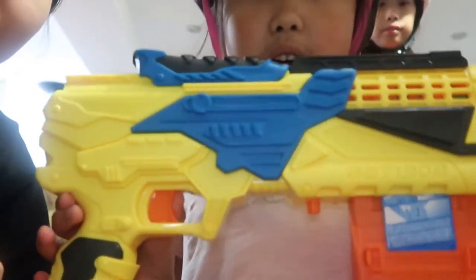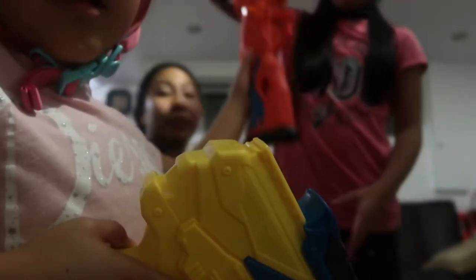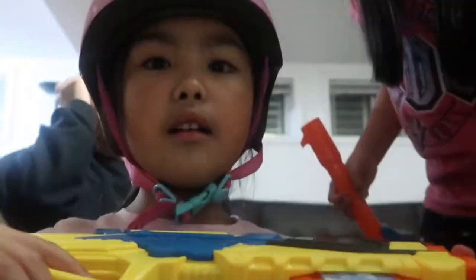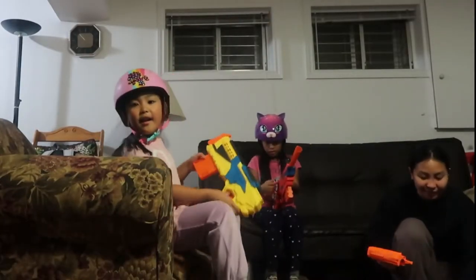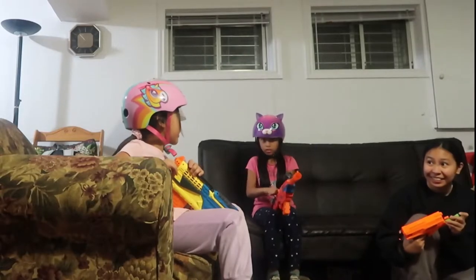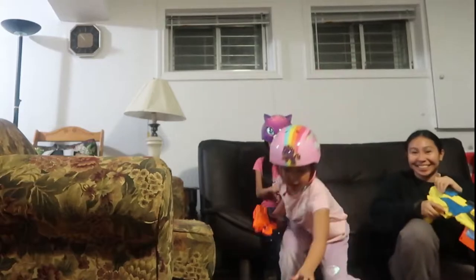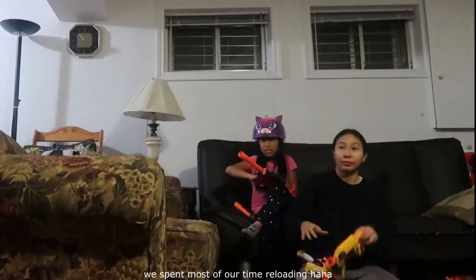These Nerf guns - we're playing with them. This one's called the sniper, super strong. This one also is cool, it's my favorite one. Three, two, one, go! We're losing a 3v1 and a bullet really got stuck. Guys subscribe and like so we can win!